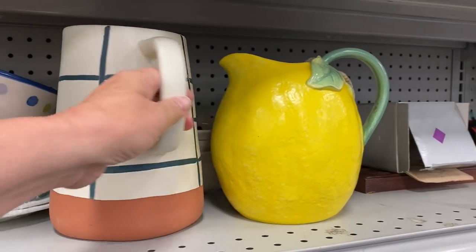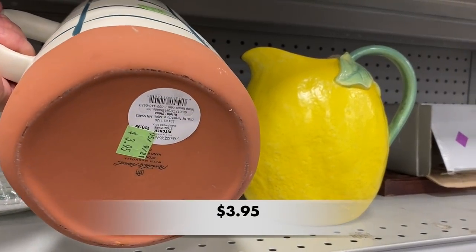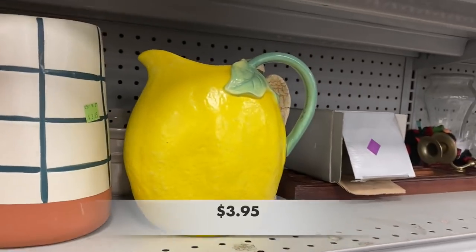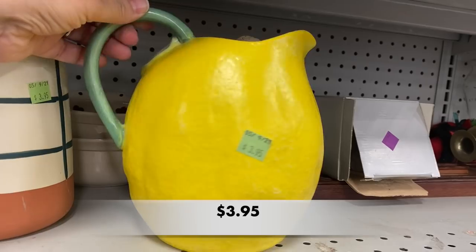I noticed these pictures on the shelf and immediately thought of the Threshold brand from Target — close! It's a Hearth and Hand Stoneware Pitcher, originally priced at $19.99.